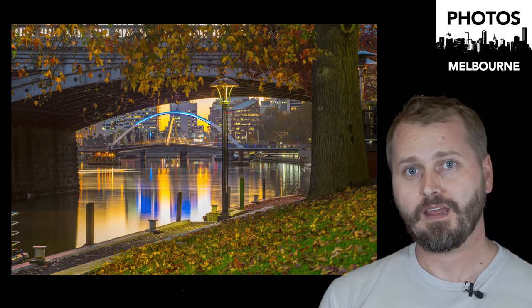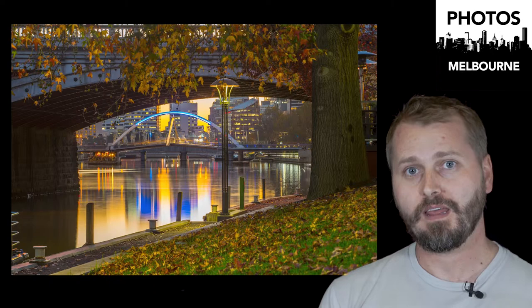So go to Photos.Melbourne — there are hundreds of photos there already. I've got thousands more I'm keen on uploading, but I'd like to hear what you think. Photography is obviously a passion of mine. I've been doing it for so long and I just didn't like these photos collecting dust on hard drives. Hope you enjoy it, and thanks for watching. Photos.Melbourne.